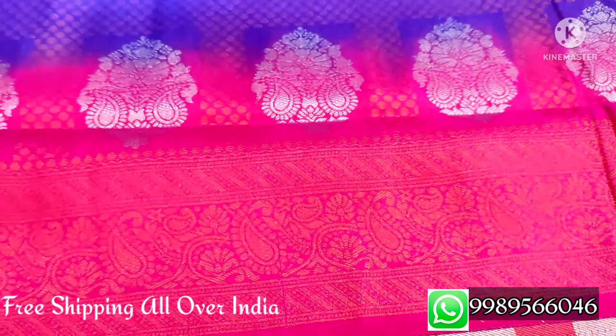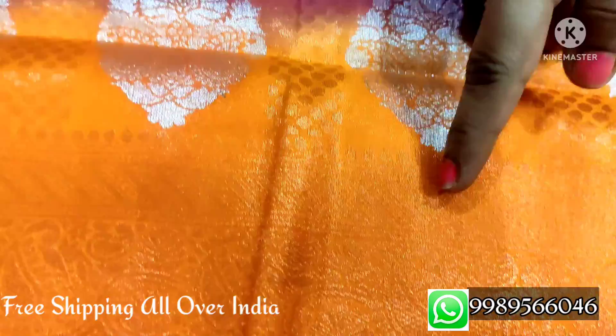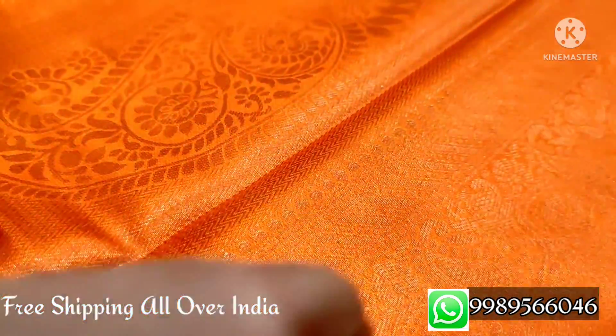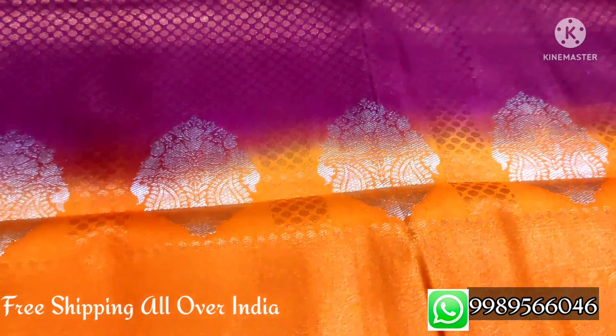This sari is $1450. It has a light wine color and mustard yellow color border with a copper jersey border and silver booties. The light wine and mustard yellow color combination has a different look. It comes with a contrast blouse and a brocade design blouse. This sari is $1450.